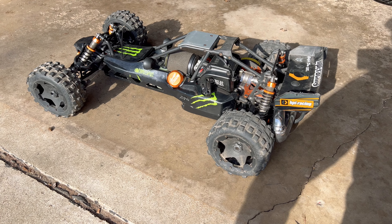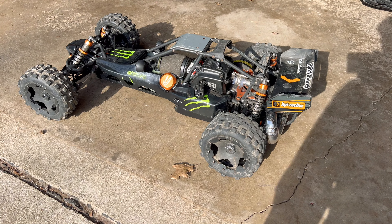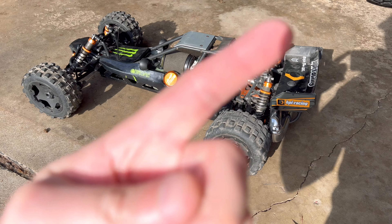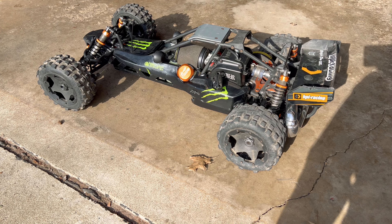I did previously do a video with the 29cc dynamite motor and the 17 tooth pinion. If you want to check out that video, I will leave a card in the corner. But I will catch up with you guys when I get to my top speed location.